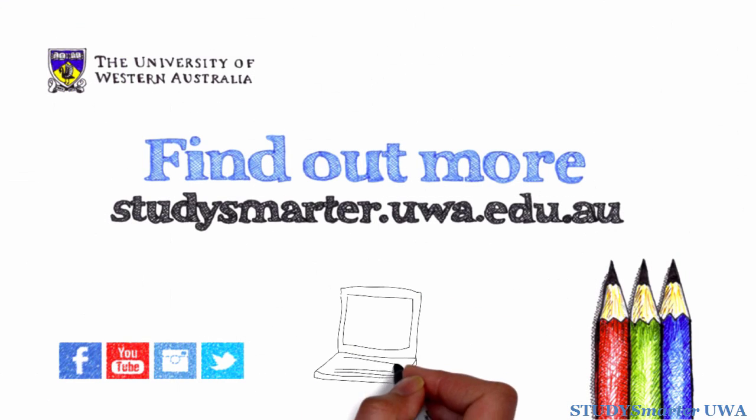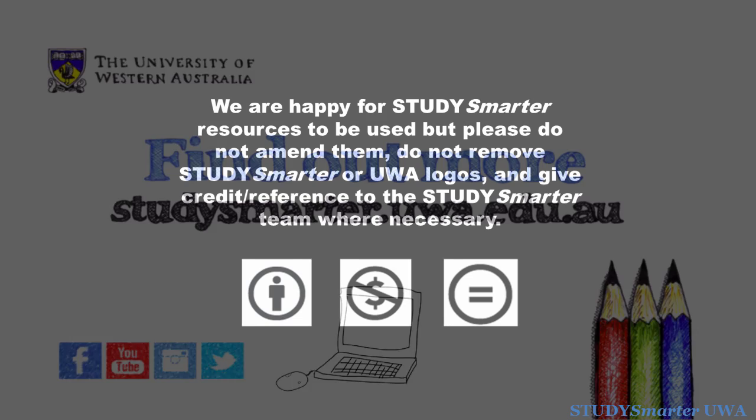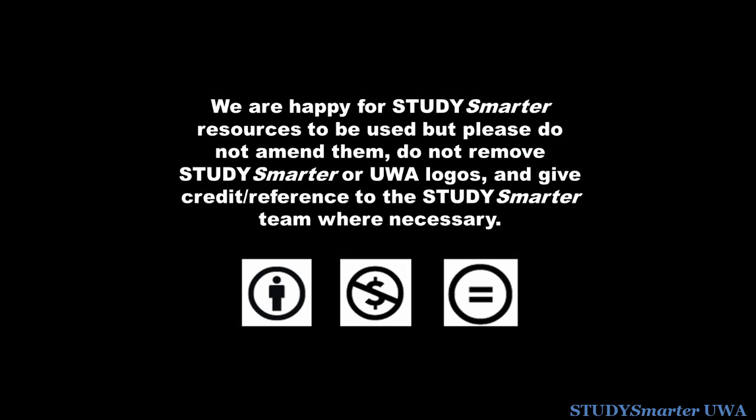You can get more study tips and advice on the Study Smarter website, brought to you by UWA Student Services.